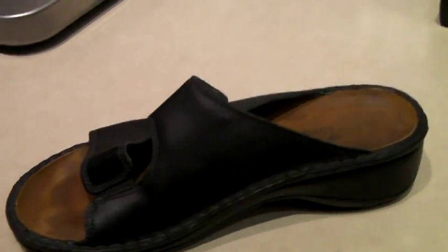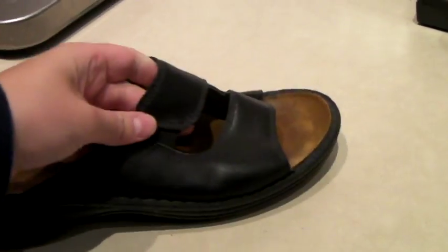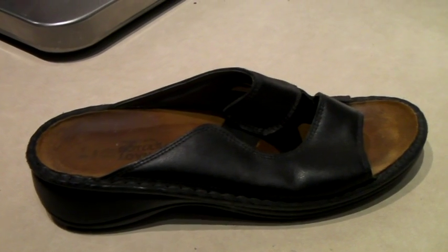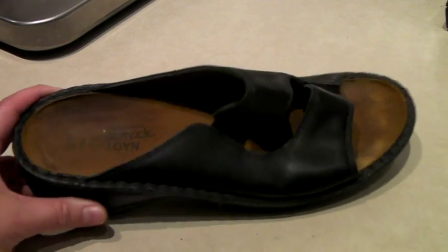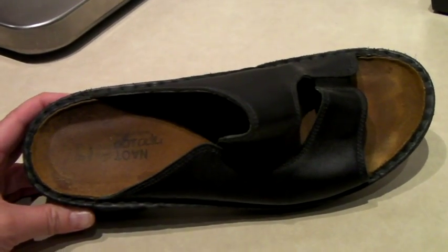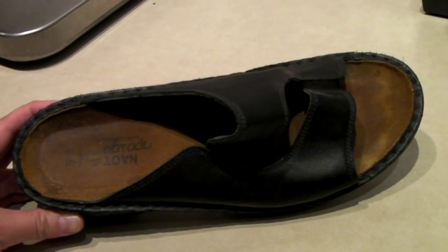This is the famous amputee sandal — it is only a right foot. It is Naot brand, which is a very good brand, but we can only find one, so we're selling it as an amputee sandal for someone who only has the right foot. We sold these once before and someone returned it because they did not read the listing. But the listing is very clear, so hopefully this person won't return it. And it sold for $25.